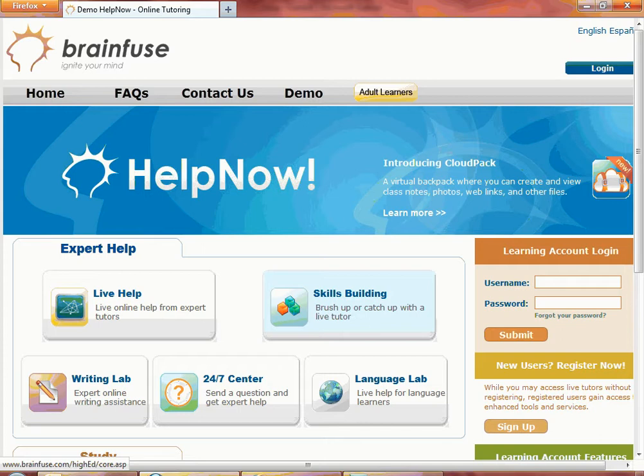BrainFuse HelpNow is a comprehensive, integrated suite of e-learning tools that feature live, online tutoring, collaborative learning, and self-study options to better accommodate different learning preferences. HelpNow gives power to students to achieve their goals by giving them the option to choose the type of help needed.